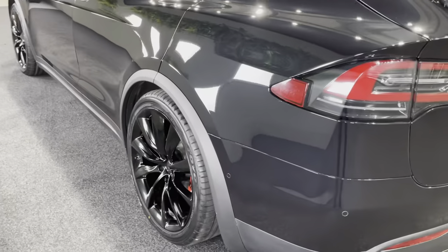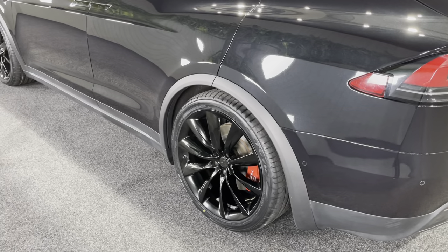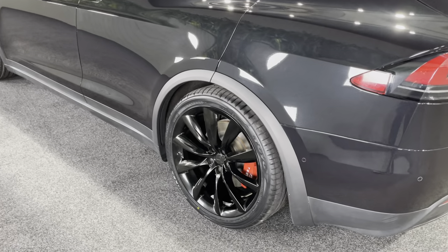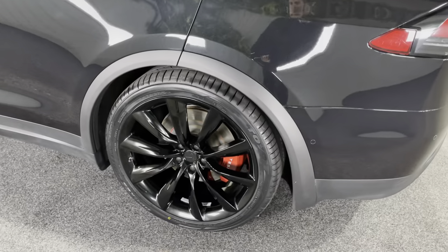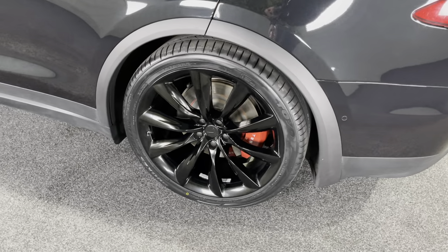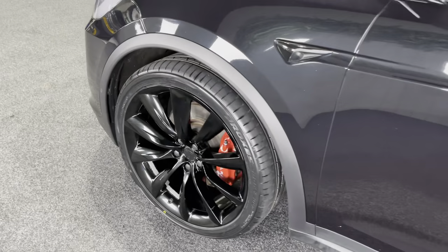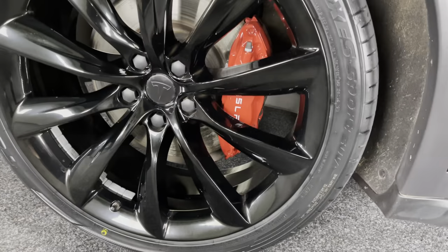The 22-inch wheels, which are a £5,000 option on Tesla, have all been powder coated in gloss black as well, with black center caps and wheel nut covers. All the brake calipers have been painted in gloss red with the Tesla logo on them.